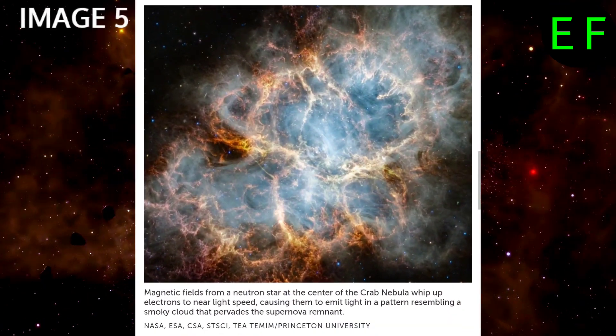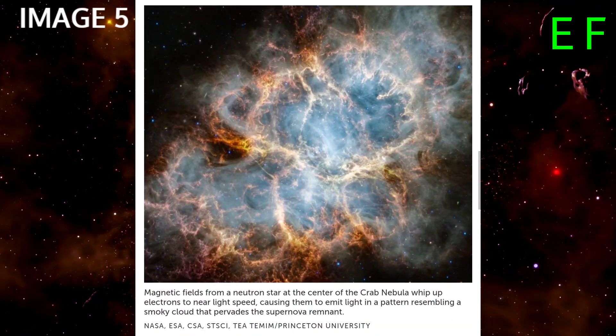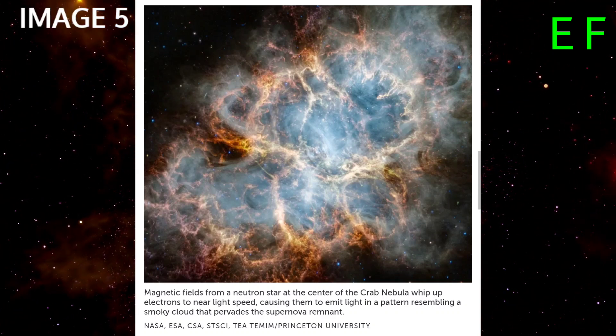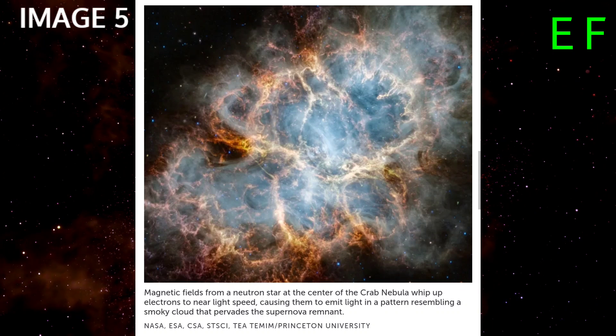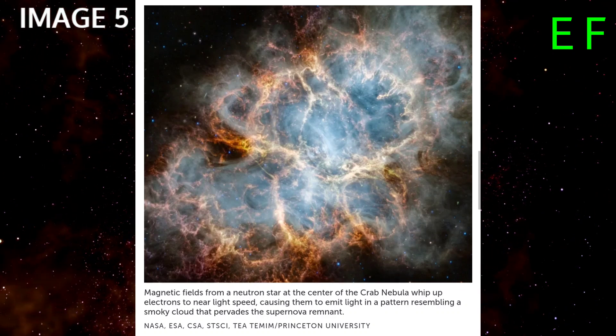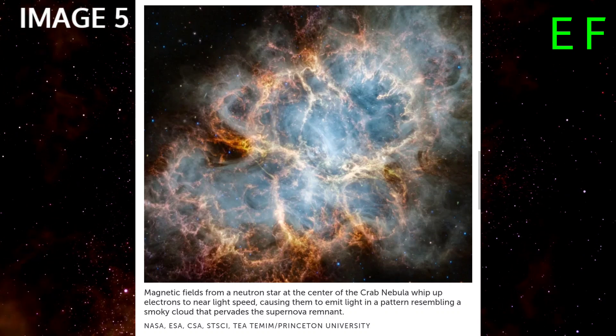Peering into the heart of the Crab Nebula. There is a small bright dot near the middle of the Crab Nebula in this James Webb Telescope image, released in October. The dot is a tiny, immensely dense neutron star that was left behind after a supernova explosion that appeared in Earth's sky in the year 1054.